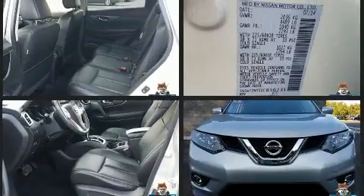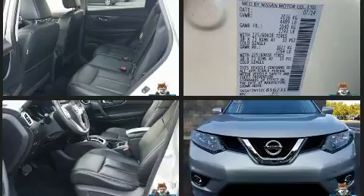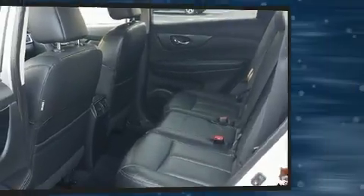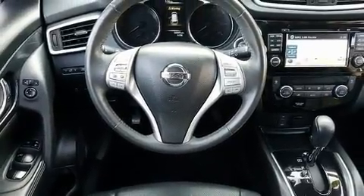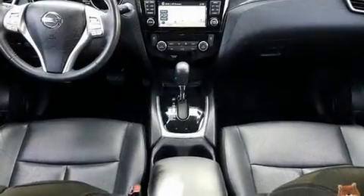Top features include heated front seats, front and rear reading lights, remote keyless entry, and more. Features such as automatic climate control and leather upholstery prove that economical transportation does not need to be sparsely equipped.